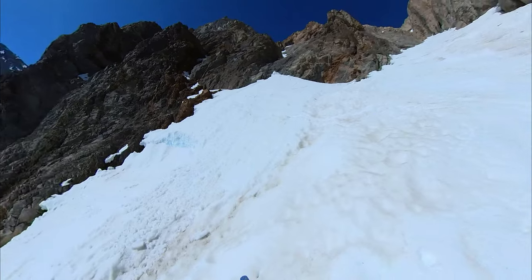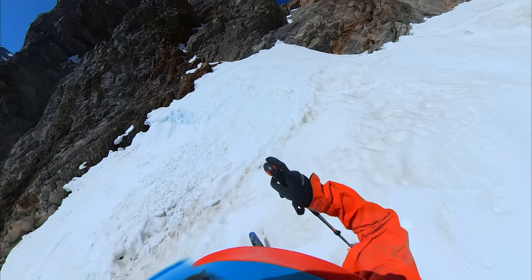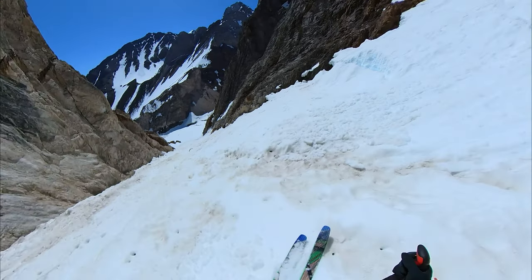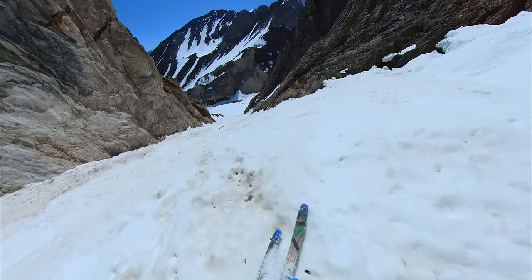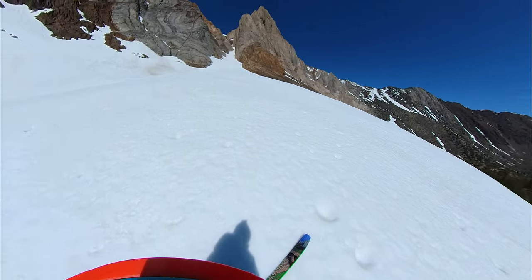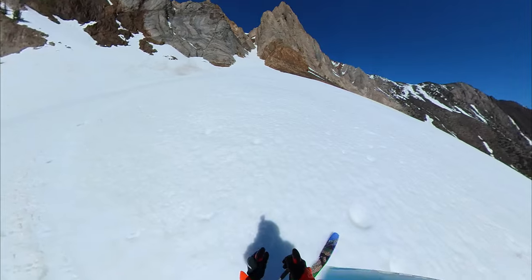That's why you don't want to be here too late. All of these cliffs up here could have wet slides coming down, so I'm going to get out of here. Oh yeah, that was pretty fun.